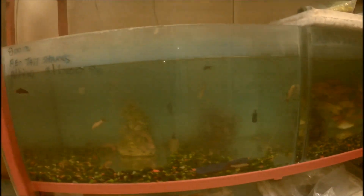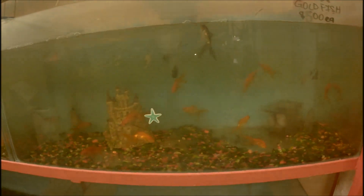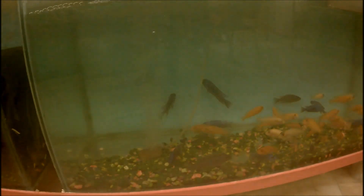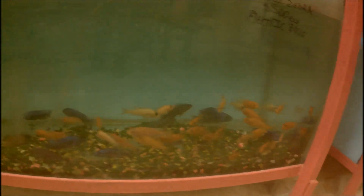In this fish space you have koi, Jack Dempsey, angels, egg scatterers, red tail sharks, and bala sharks. Goldfish are here too — in Jamaica, every pet shop needs goldfish in different sizes and colors. You also have black moors, and you have yellow labs and blue labs together.